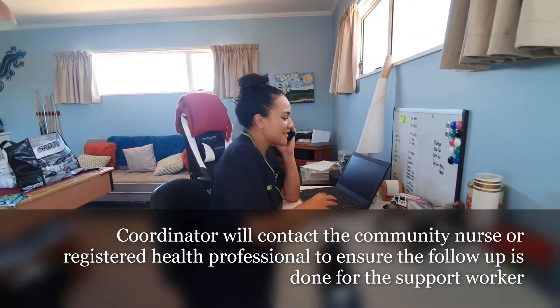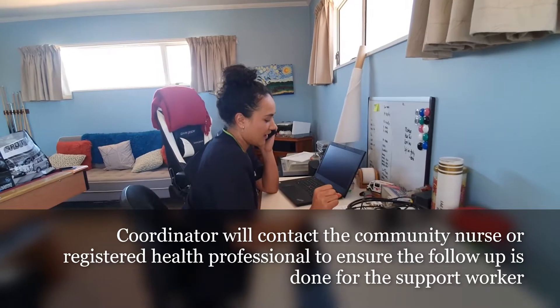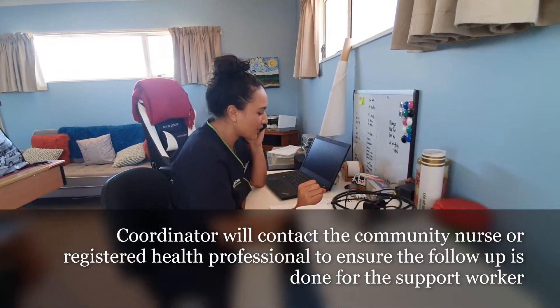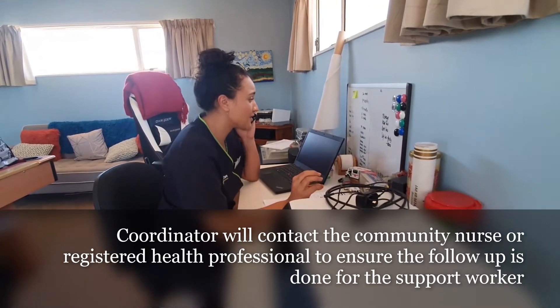Hello, this is Jade. You're saying that a support worker has arrived at Mrs J's and Mrs J has just confirmed yes for one of the COVID questions.